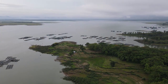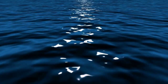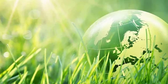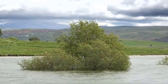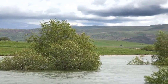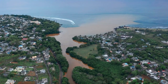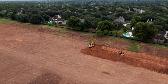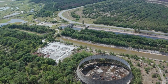Another challenge of the project is the isolation of the location. The fish farm is located in a remote area of the Gobi Desert, far from major population centers and transportation infrastructure. This makes it challenging to transport supplies and equipment to the site, and to transport the fish to market. To address this challenge, the project includes the construction of a new transportation network, including a new highway and rail link connecting the fish farm to major population centers and transportation hubs.